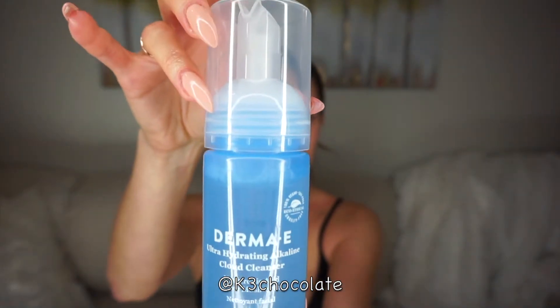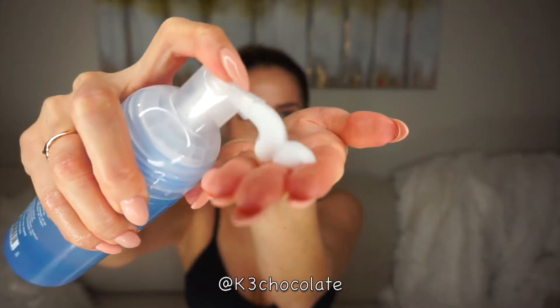Now I'm going in with the cloud cleanser — I love the name. This is the hydrating alkaline cleanser and it removes all the rest of the impurities.